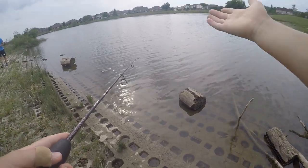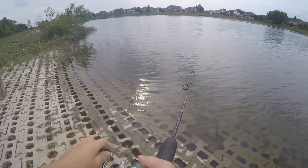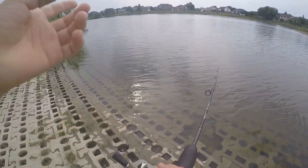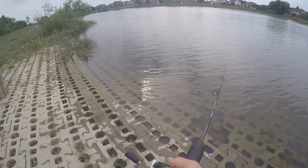Hey guys, today we're going to be fishing this pond to see what different species of fish we can catch. Now in this little lake here, there are tons of different species, including bass, sunfish, crappie, and catfish, so we'll see what we can catch today.